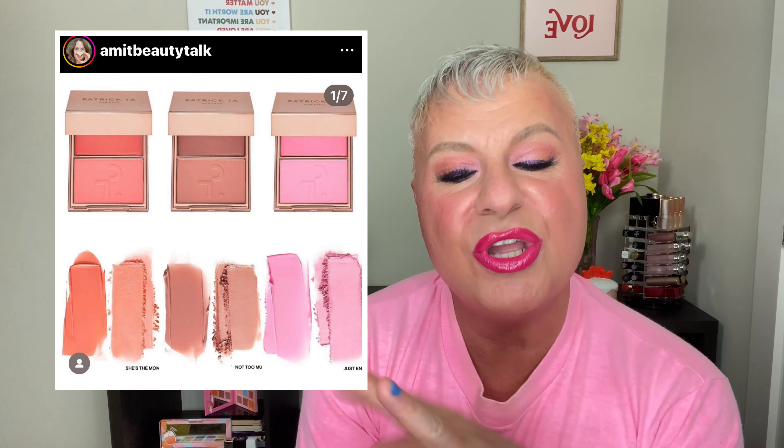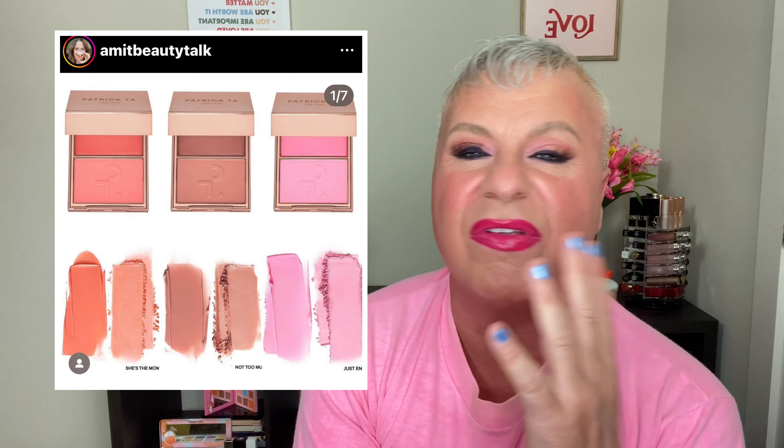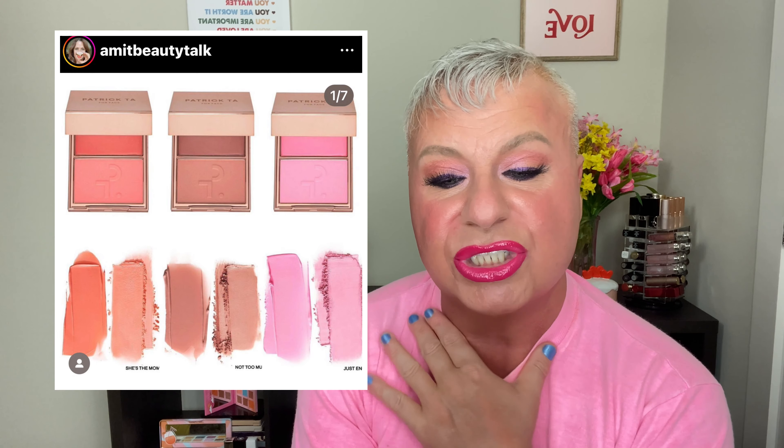As beautiful as they are, I've got so many — I've got like three or four of his and I don't use them that often. I'm going to save myself another $38. But if you do pick up one of these, please let us know down below what you guys think. So let's move on to the next one.